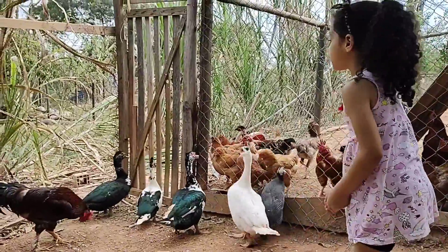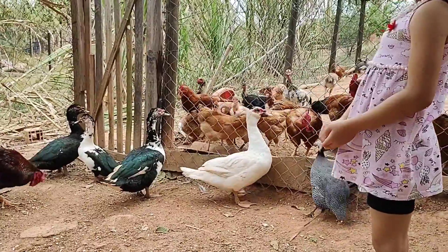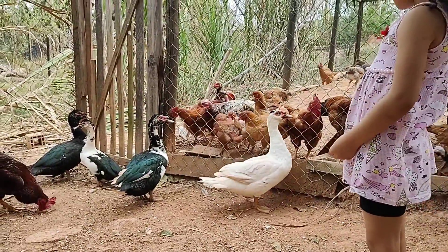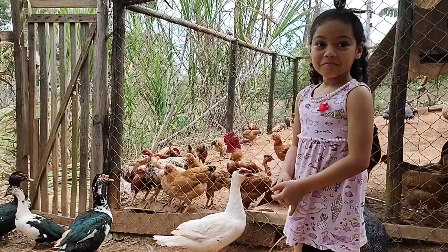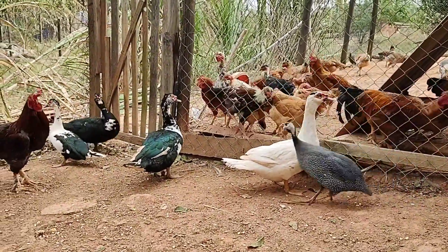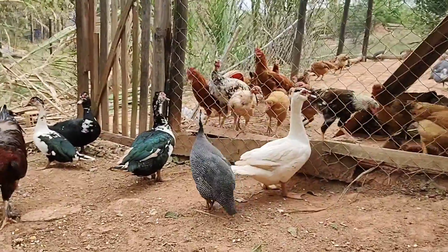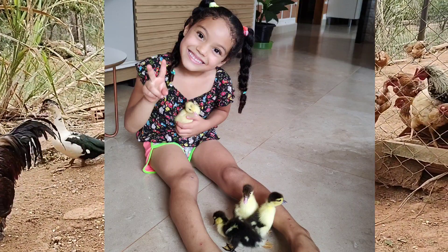A Lúcia — a diversão dela era cuidar desses patos. Aquele branco era o xodó dela. Como é o nome dele, Lúcia? Patolino. Ela colocou o nome daquele branco lá de Patolino. Ele era amarelinho, era o mais bonito de todos, bem amarelinho, e aí ficou branco.